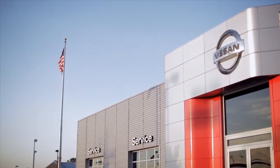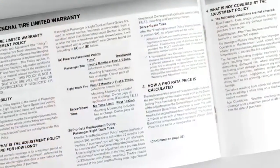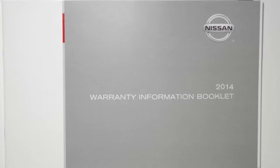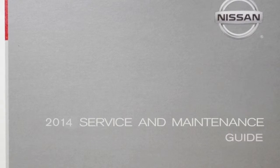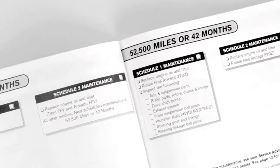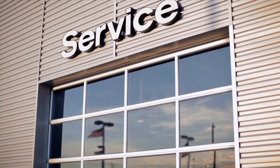Your new vehicle was produced to Nissan's high standards using the latest techniques and quality control. It is supported by a comprehensive warranty. You have received a warranty information booklet that explains all the facts you'll need to know. You have also received a Nissan service and maintenance guide, customized precisely to your vehicle and model. It contains comprehensive guidelines for when to have your vehicle serviced, to keep your warranty in effect, and to assure maximum driving performance.